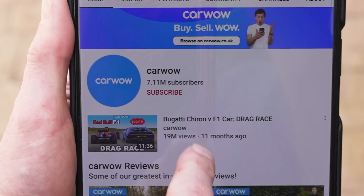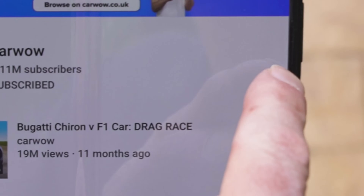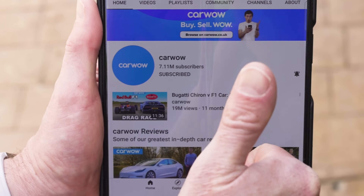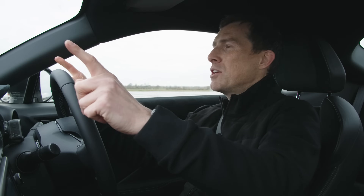Before we race, if you haven't done so already, please make sure you subscribe to this channel and hit the bell icon to turn your notifications on — that way you won't miss a single upload. You don't want to miss an upload because we've got some epic drag races coming. You will not believe what we've got in store for you. Okay, let's do this.